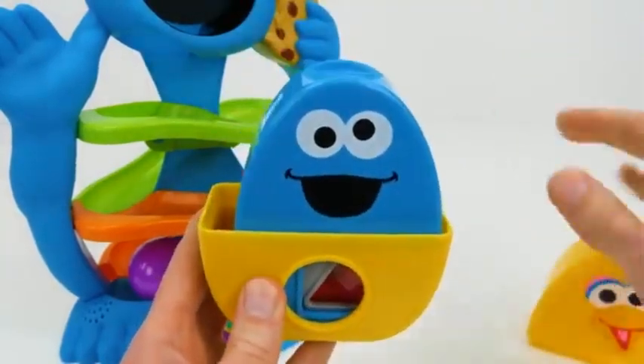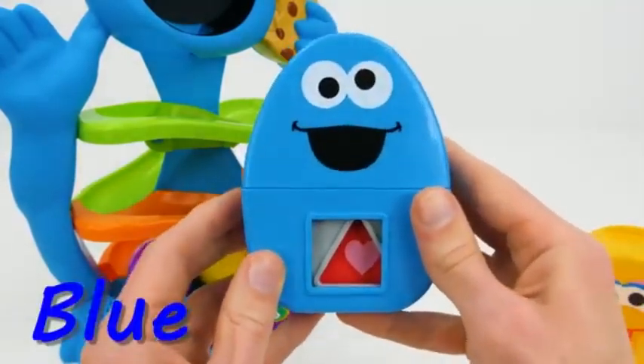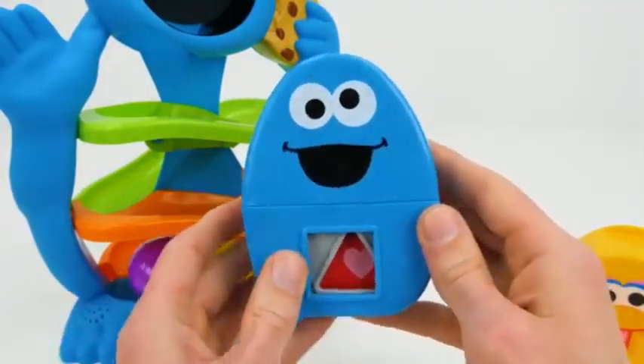Oh, it's Cookie Monster. Cookie Monster's blue with the shape of a square. Let's see what's inside.